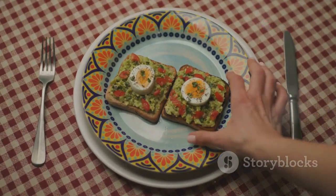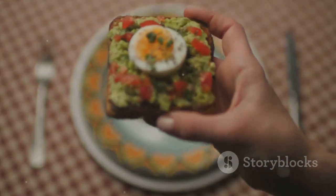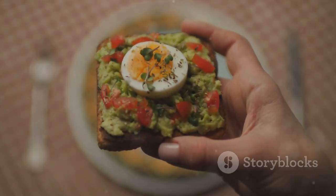Avocado is rich in healthy fats that can help keep you feeling full. Pair it with whole-grain bread for a filling and nutritious breakfast.